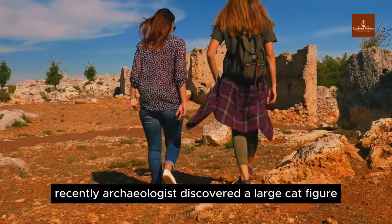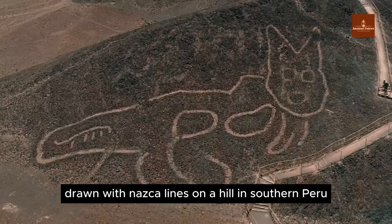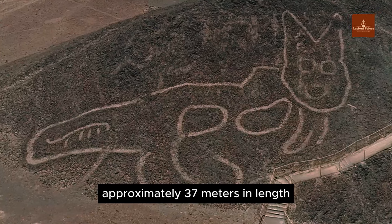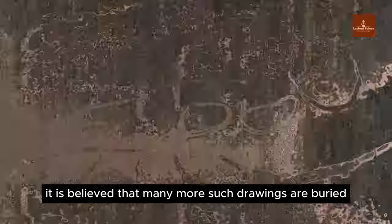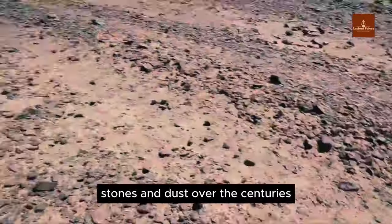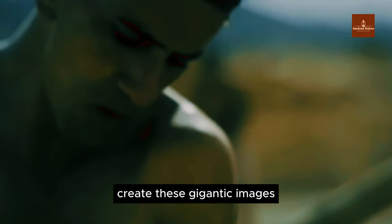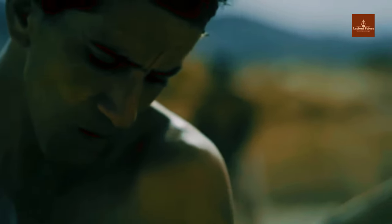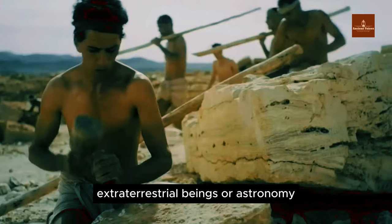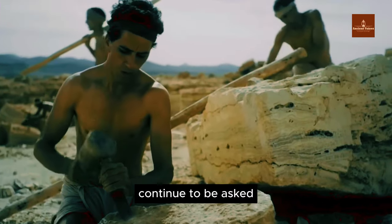Recently, archaeologists discovered a large cat figure drawn with Nazca lines on a hill in southern Peru, approximately 37 meters in length. It is believed that many more such drawings are buried beneath vegetation, stones, and dust over the centuries. Why did the Nazca people create these gigantic images? Are they related to religion, extraterrestrial beings, or astronomy? Countless questions like these continue to be asked.